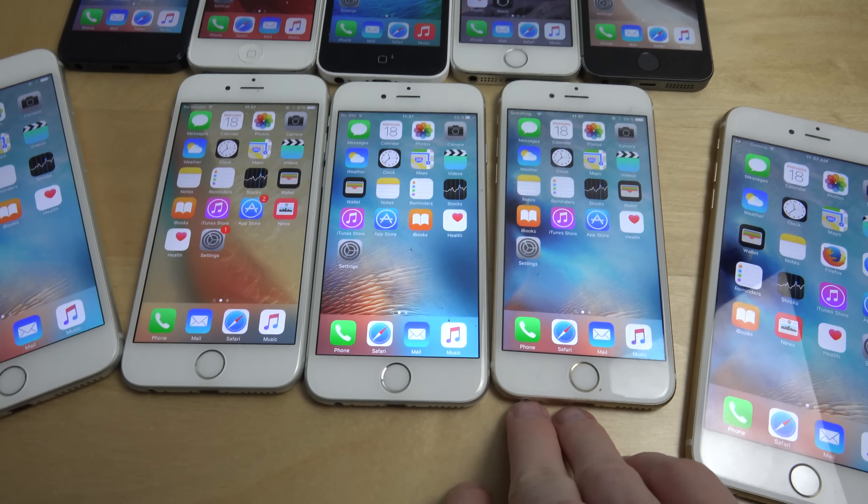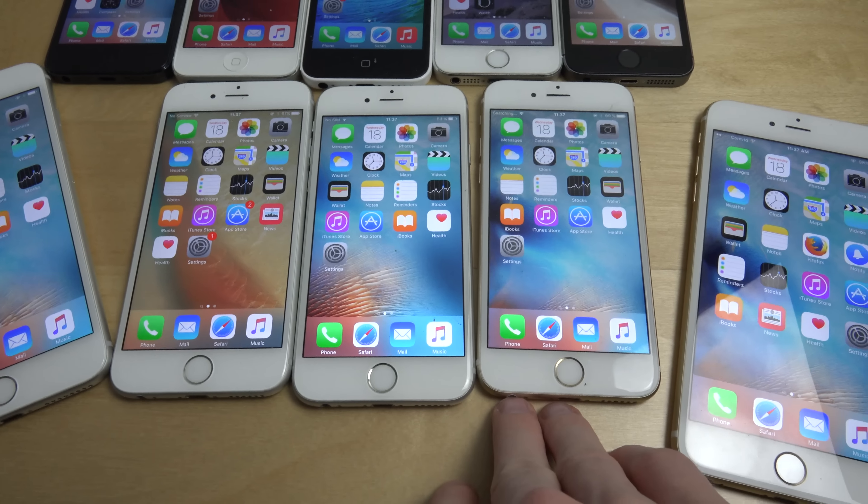Hey guys, so I thought I'd just do a video here. I've been doing a video on all of my Samsung phones and a lot of people seem to enjoy that video. So I thought why not also do a video on all my Apple phones — and all my Apple phones here are iPhones, of course.